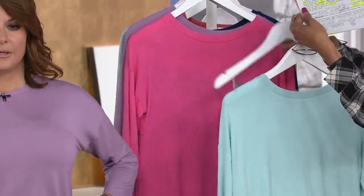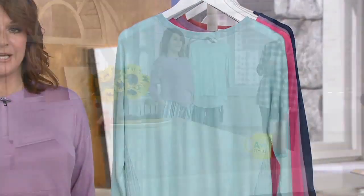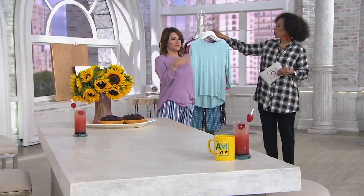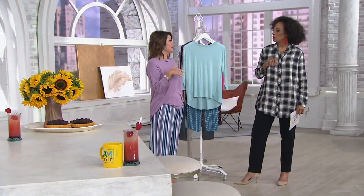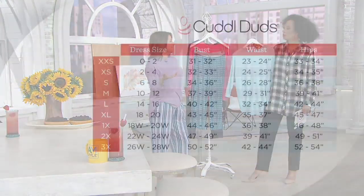We put up the size chart. With Cuddle Duds, because we are a national brand, you can always refer to our size chart on QVC.com. It's extra small through 3X. It's a relaxed fit — if you're gifting it for yourself or somebody else, you're not going to size down. It's true to size or you can even size up. If you happen to be extra extra small, with confidence I can tell you, you'll be great sizing up to the extra small.